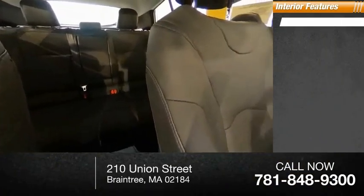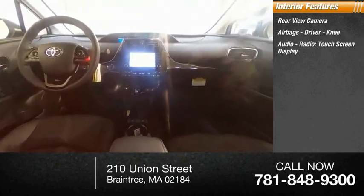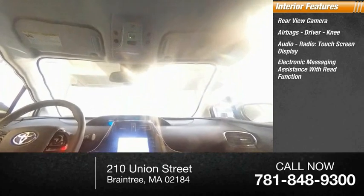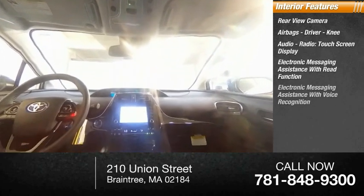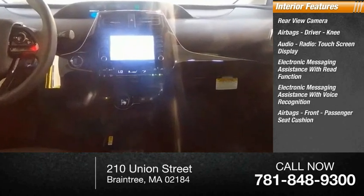Inside you'll find a rear view camera, airbags — driver and knee — audio radio, touchscreen display, electronic messaging assistance with read function, electronic messaging assistance with voice recognition, and front passenger seat cushion airbags.